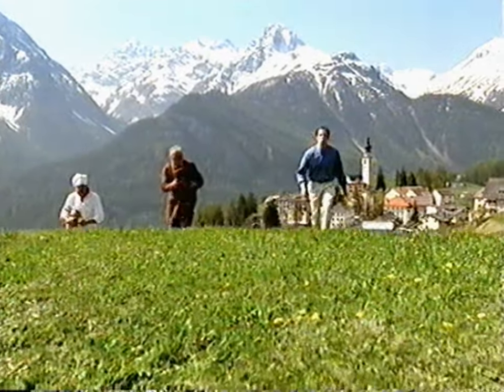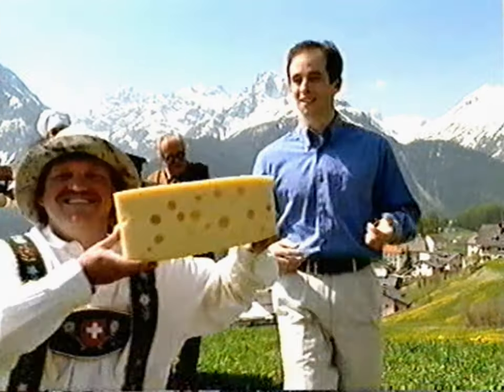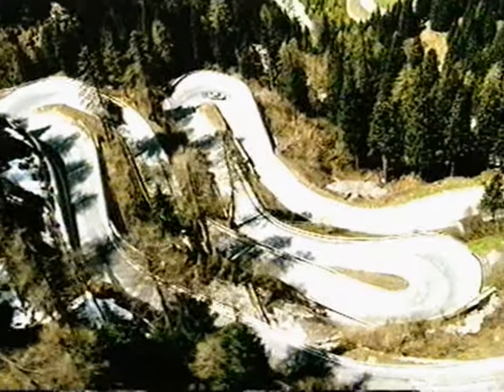The Swiss have made three major contributions to mankind: the cuckoo clock, the fondue set, and of course... the incredible corner.